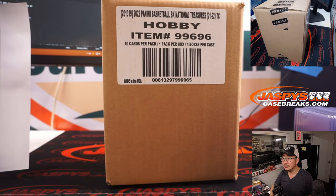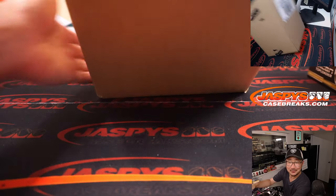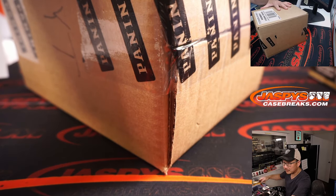Alright, there it is. Full case in all its glory. Good luck.